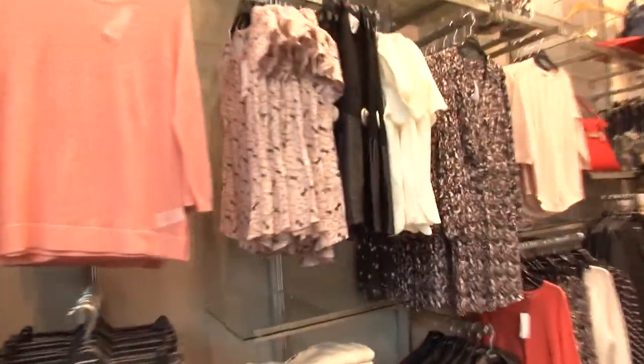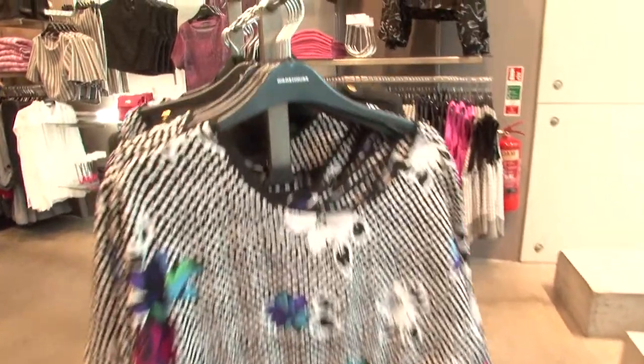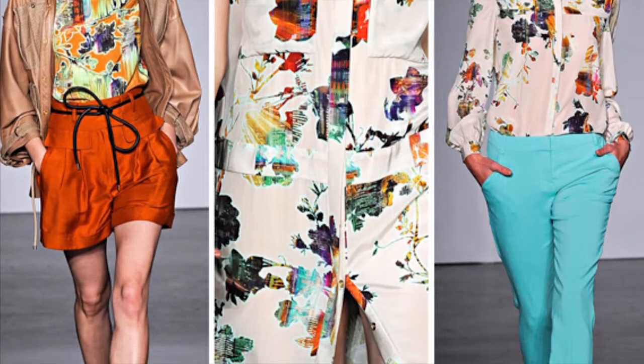The stores will be print-tastic this spring/summer, but if you want to be ahead of the fashion game you need to be picking florals. As obvious as flowers in spring might sound, there are novel interpretations out there. Florals are a really easy trend to wear, and we saw Matthew Williamson and Dolce & Gabbana do it for spring/summer 2014.